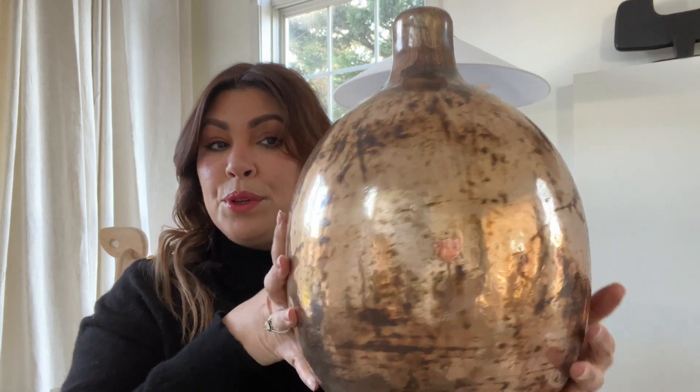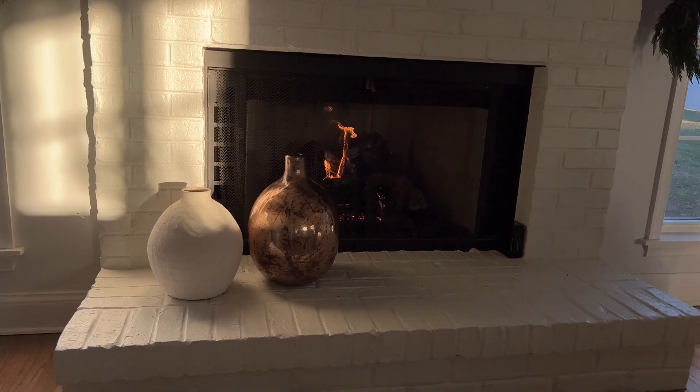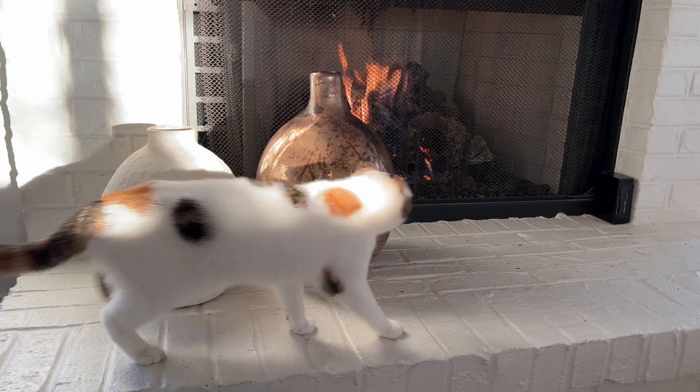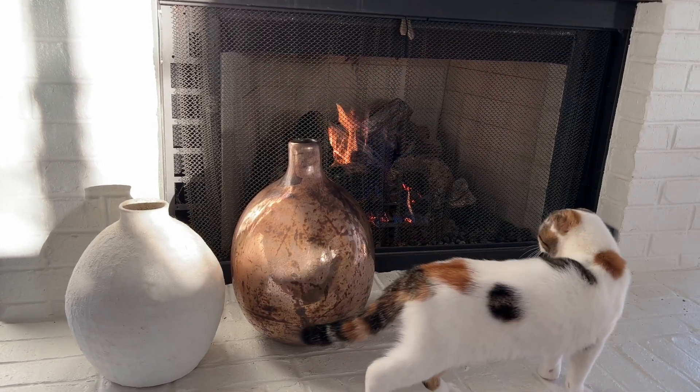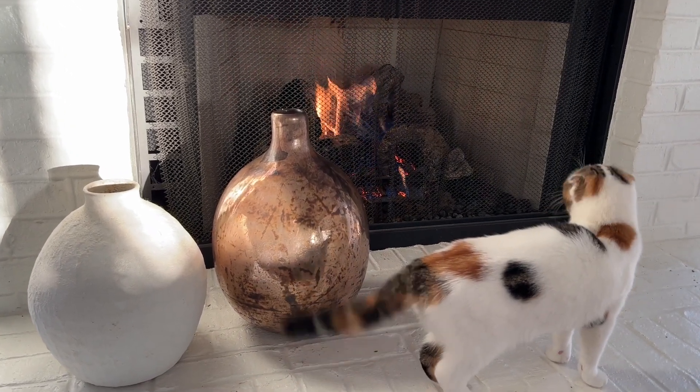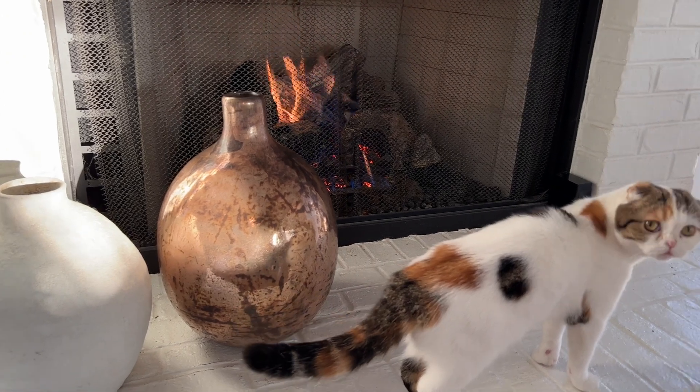You might be able to find it online — go ahead and take a look at terrain.com. I have it set really low on my fireplace this year. I'm just really dedicating it to greens and mercury glass. I love to keep the holidays very simple in my home; it's a personal preference. It's just sparkly enough and the right touch that the space needs.